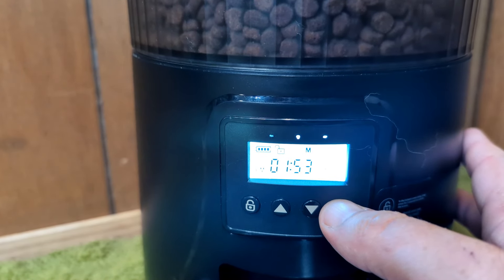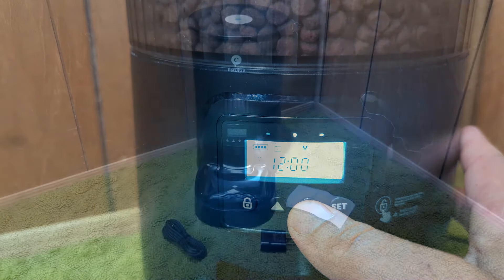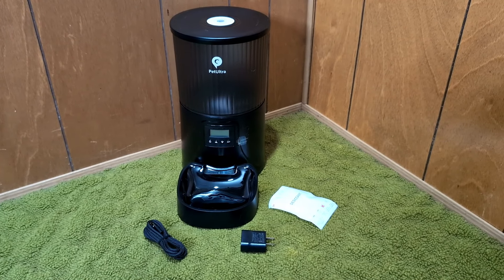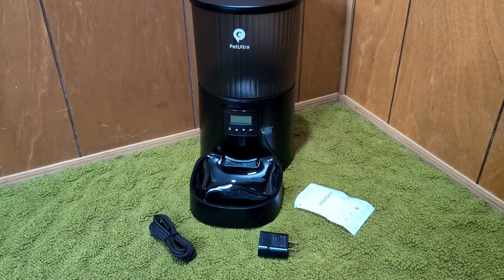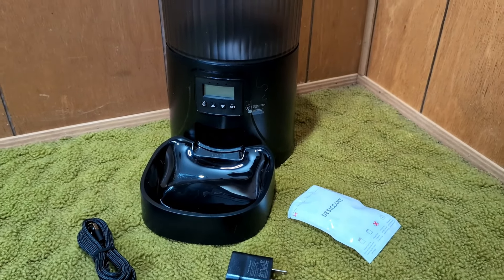With this, you're going to need to program a feeding plan. You can set it to feed up to six meals a day and a maximum of 20 servings per meal — so however much food this is putting out, you can do that 20 times the amount. This works best with dry food sized 2 to 10 millimeters.